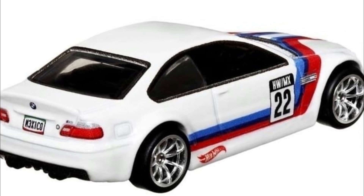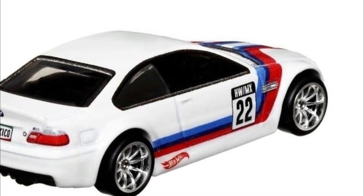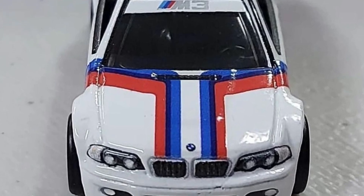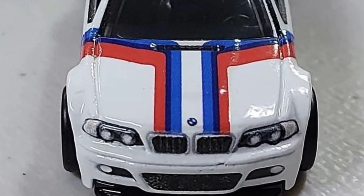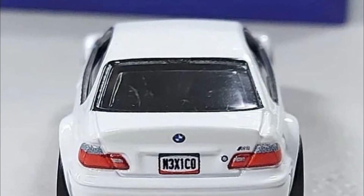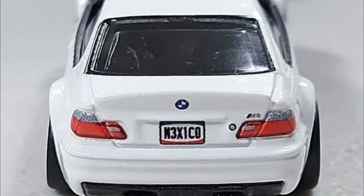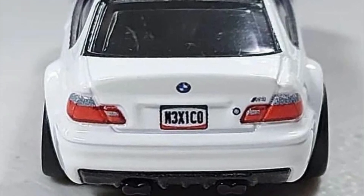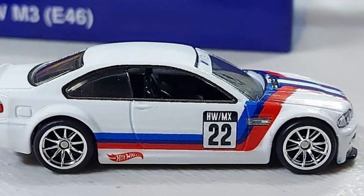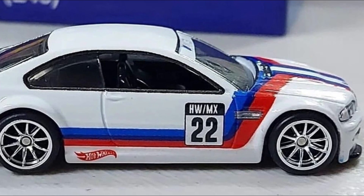With the trend right now toward JDMs and supercars, it's quite surprising they again used the BMW M3. But anyway, it's a fantastic car nonetheless — great details, side tampos, detailed front and rear, top tampos, and a beautiful wheel set. What do you think? Are you surprised they used the BMW M3 casting as a convention car?